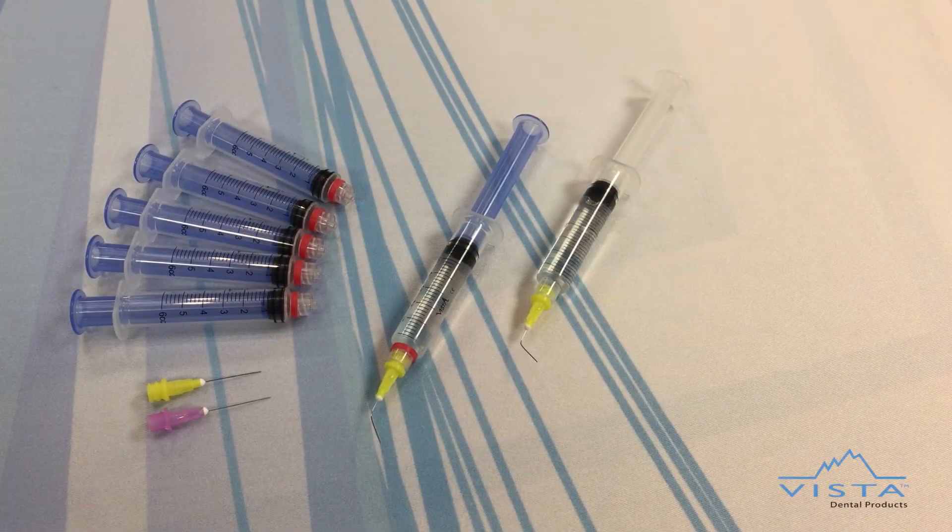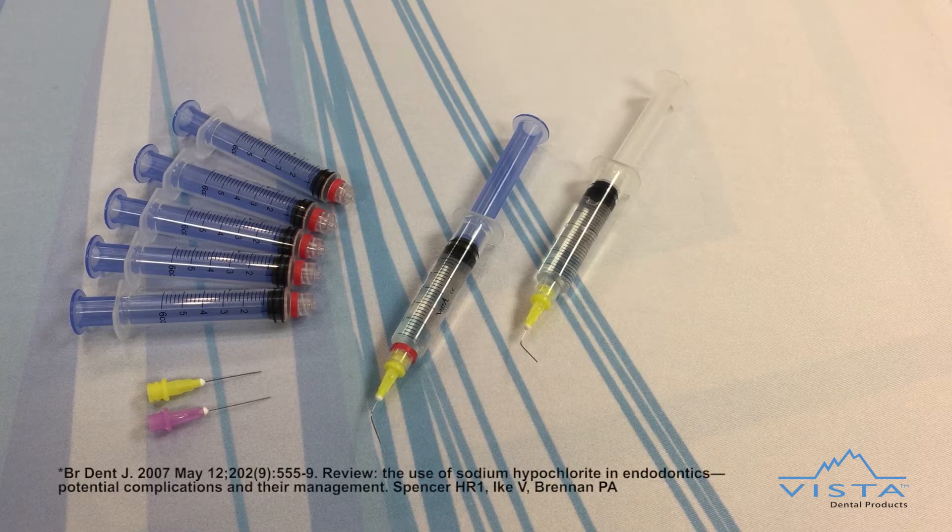Vista Dental Products, the leader in endodontic irrigation, introduces the world's only dripless syringe. Research in endodontics reports that accidental spillage of sodium hypochlorite is probably the most common accident to occur during root canal irrigation. Even spillage of minute quantities of this agent on clothing will lead to rapid,